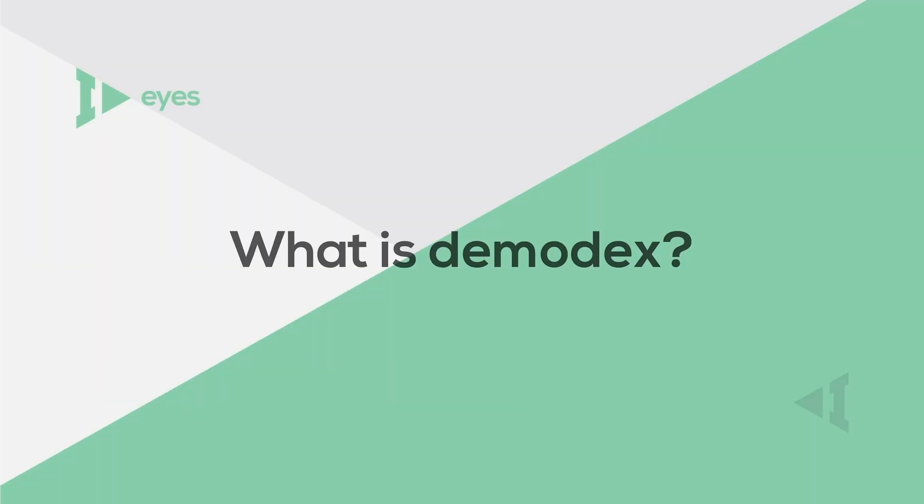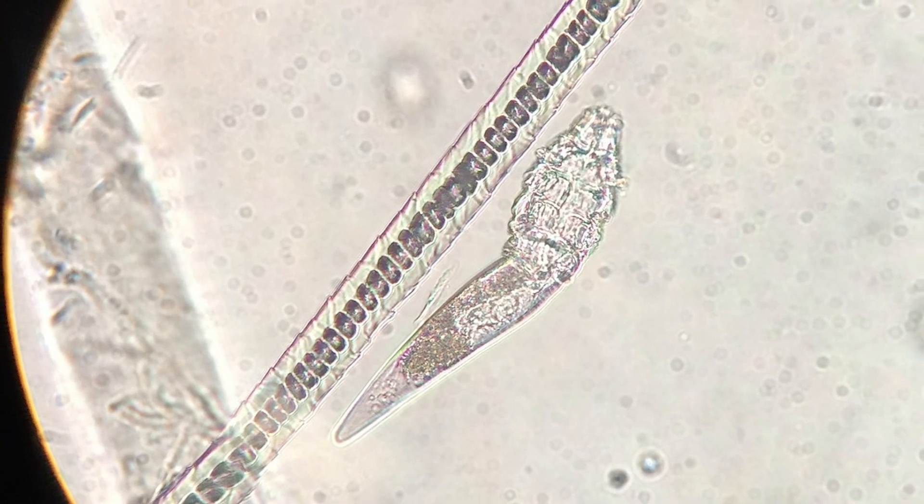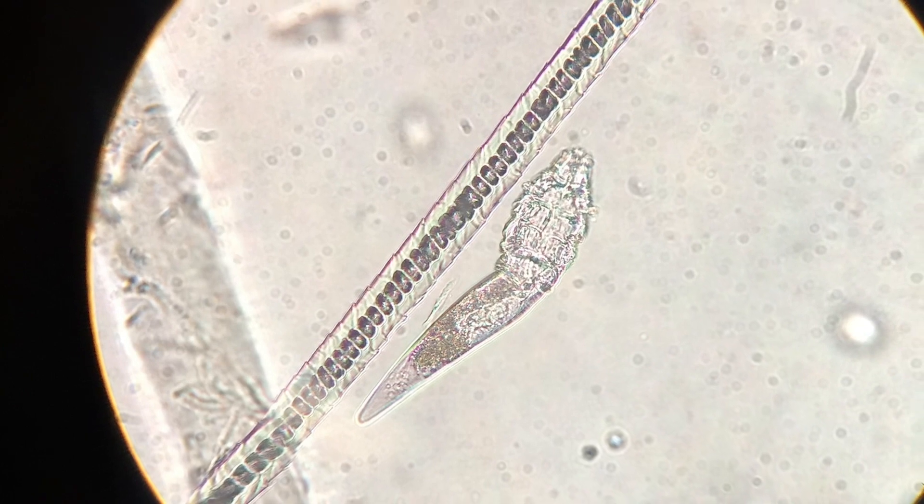Demodex is a microscopic mite not visible to the naked eye which is found within the human body. It is naturally found on the face, the cheeks, the forehead, the nose, and even on the eyelids. This parasite lives within the oil glands of the human hair follicles, carrying bacteria such as staph and strep as it travels along the eyelashes.